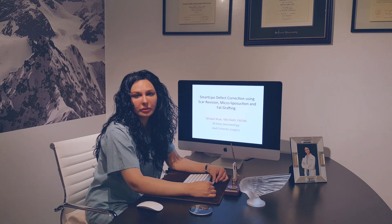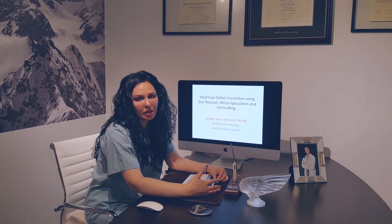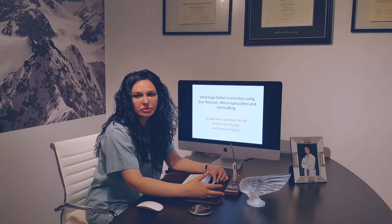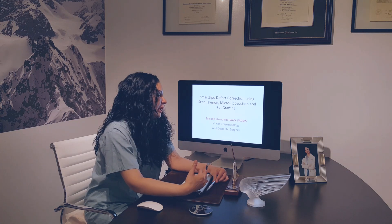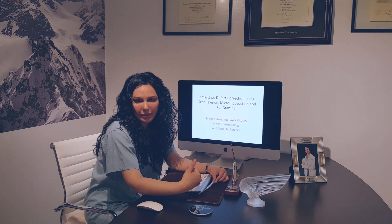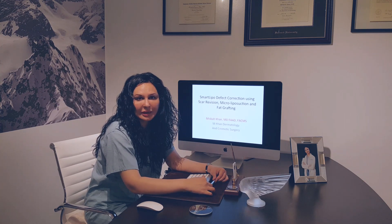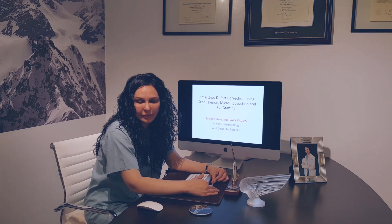Today we're going to talk about smart lipo defects. We get a lot of inquiries from RealSelf and through other media searches from patients who are looking to fix smart lipo defects. So I decided to create a little video and walk you through the case of one of my patients that I treated for smart lipo defects, just to show you what the defects can look like and what the procedure is all about.